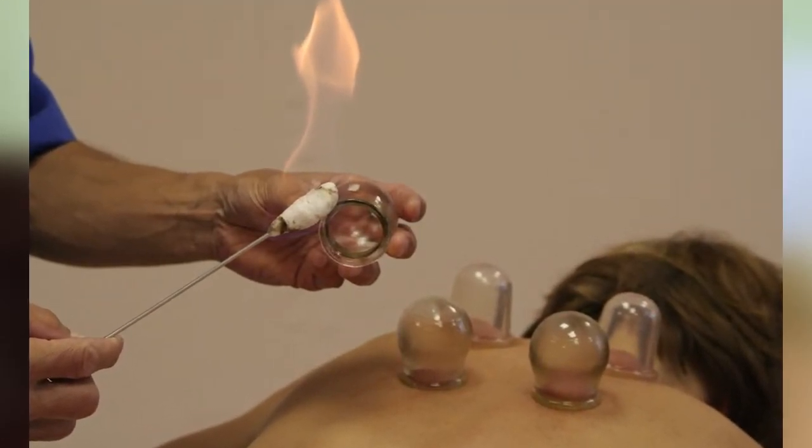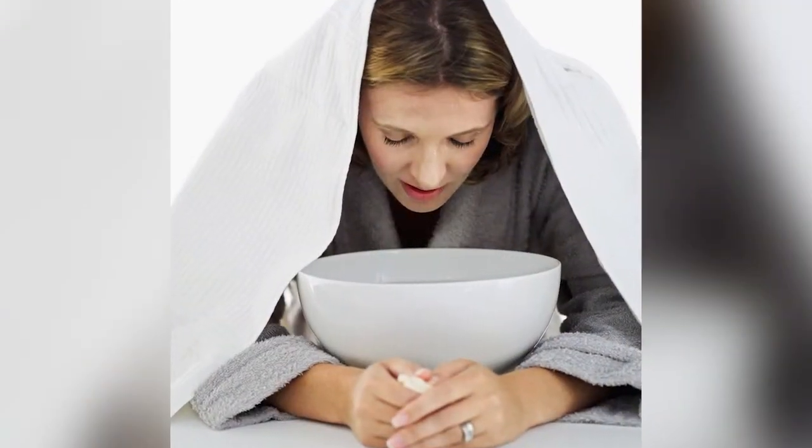Cupping therapy uses a special medical jar that you place on your back. It is thought to help when you have a cough or chest problems, as it is used to induce local congestion. However, there is no scientific evidence for the benefits of these cups.